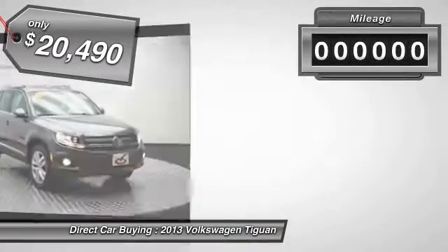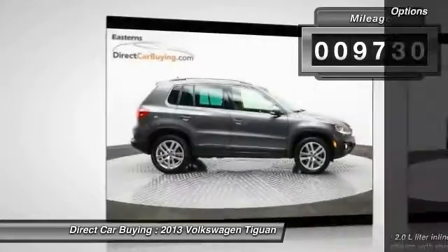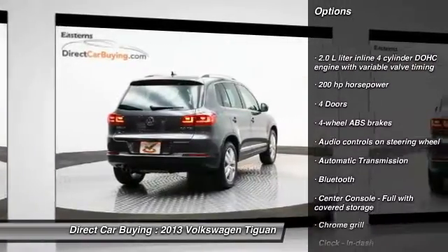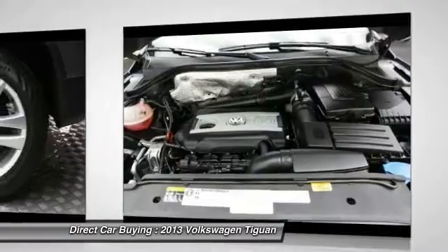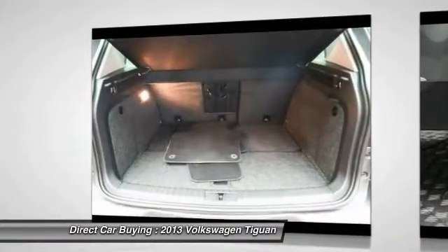This vehicle has less than 10,000 miles. Here are some of this vehicle's great options: traction control, stability control, Bluetooth, front wheel drive, automatic transmission, cruise control, passenger airbag, power windows, trip computer, remote power door locks.